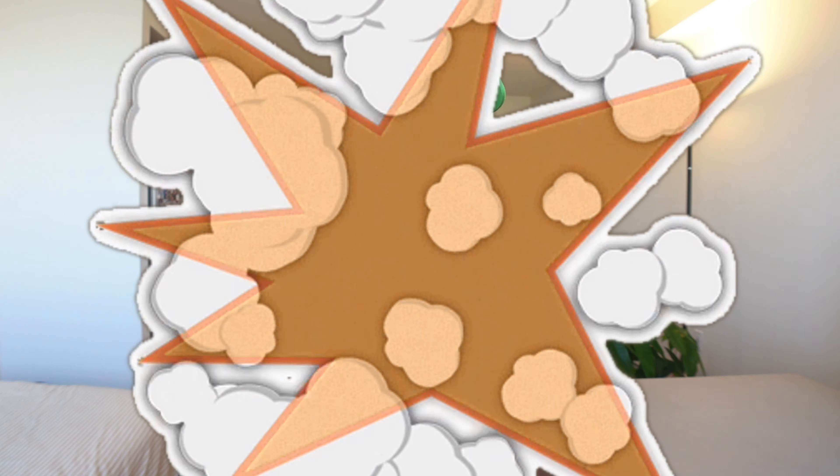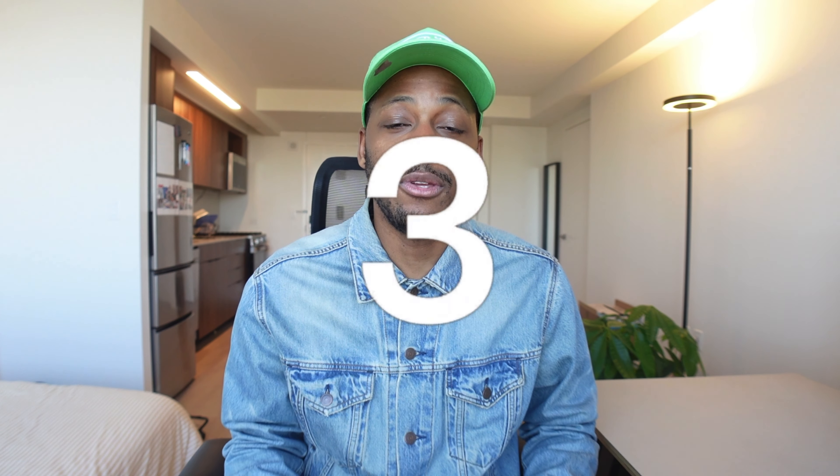As glamping continues to blow up and more people are getting interested, I've noticed that there are so many different ways to skin this cat and I think everyone is looking at it via only one lens. So in this video, I'm going to give you eight ideas to make money from glamping, and I promise you, you have not heard or thought of all of these different ideas.